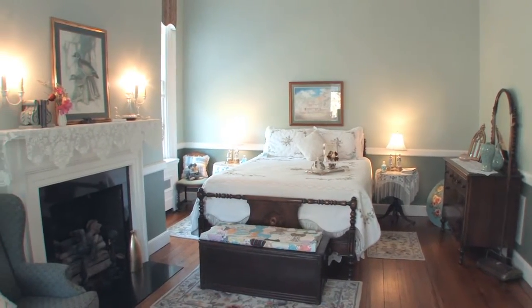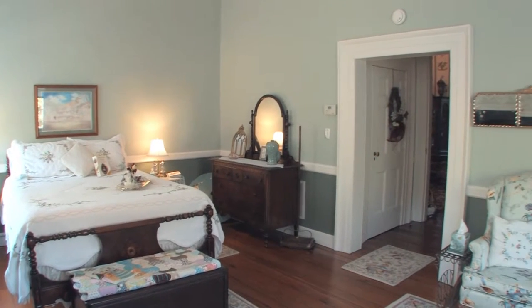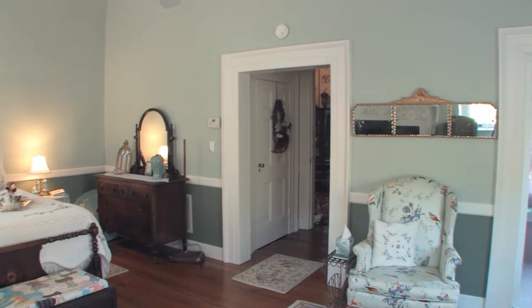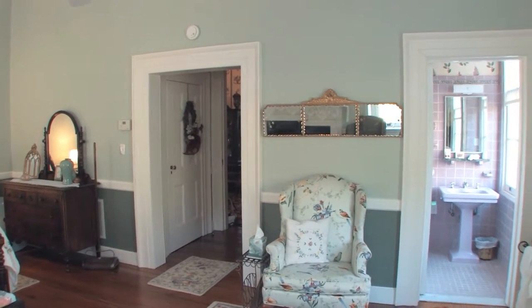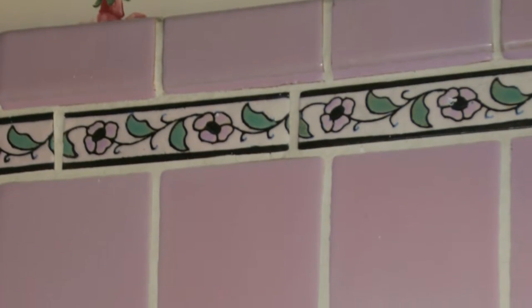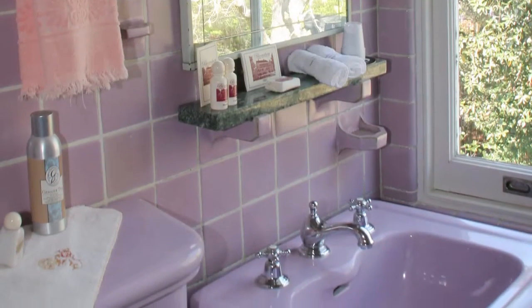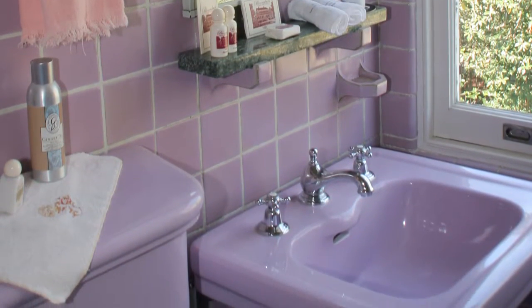The afternoon sun enlightens the garden beauty of the 20 by 14 Sally Chestnut Chamber. Sally was the original mistress of Bloomsbury. As with each of the four bedchambers, the private baths are adorned with very distinctive 1930 Italian tile and 1925 porcelains.